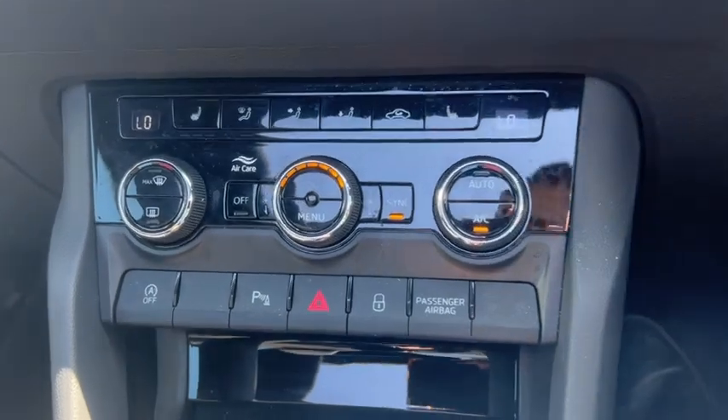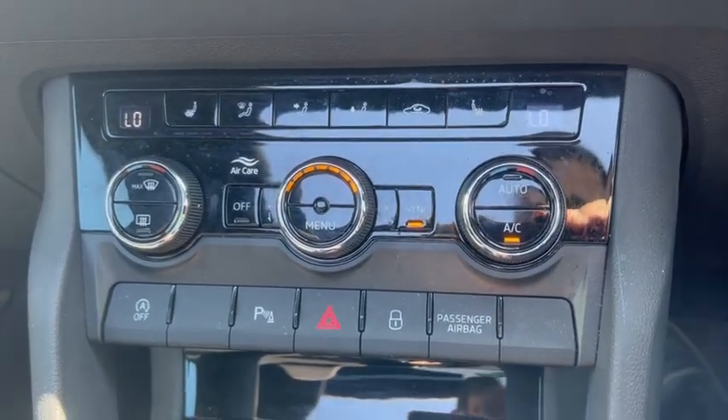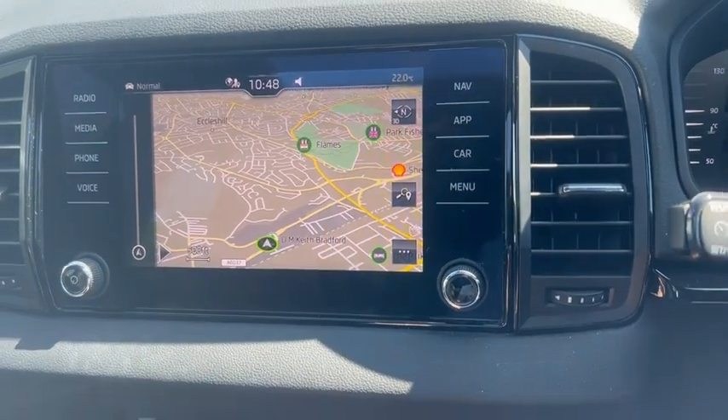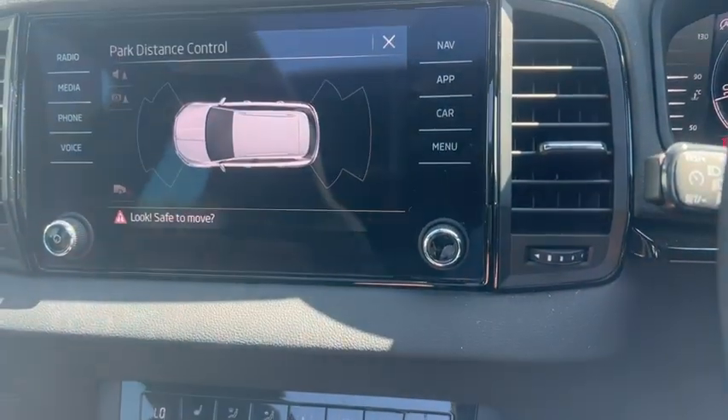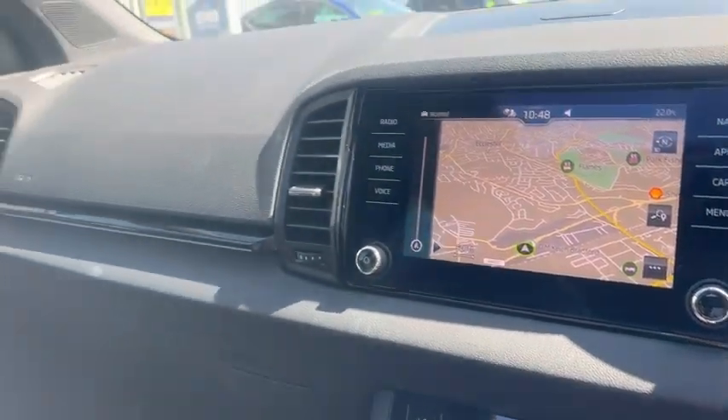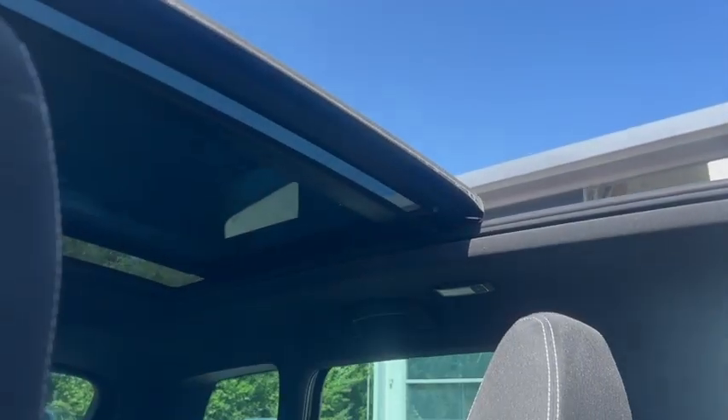Further features include heated seats, air conditioning, navigation, front and rear parking sensors, a reversing camera, and a panoramic sliding glass roof.